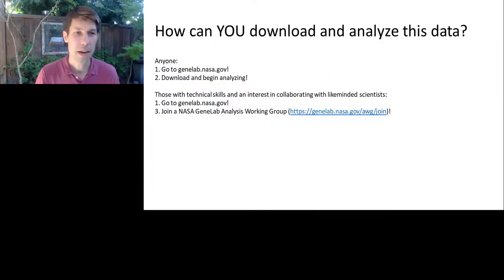To summarize how you can get involved in analyzing this exciting data: go to genelab.nasa.gov, download, and begin analyzing — anybody can do that. For those with technical skills who have a keen interest in collaborating with like-minded scientists, we have something called Analysis Working Groups. These are open groups of individuals with the technical skills necessary to analyze this data. We bring these people together to collaborate on analyses and joint publications. To join, go to genelab.nasa.gov/awg/join — it's just a short application, and we'd be happy to have you.